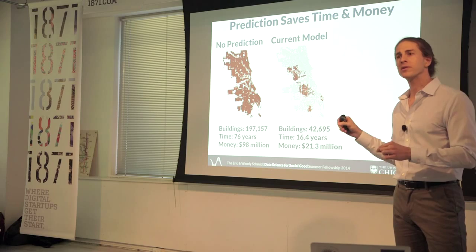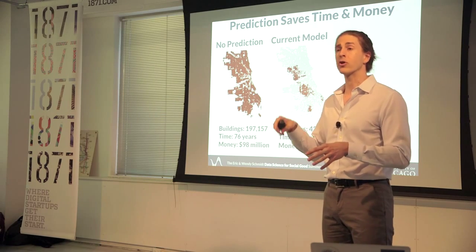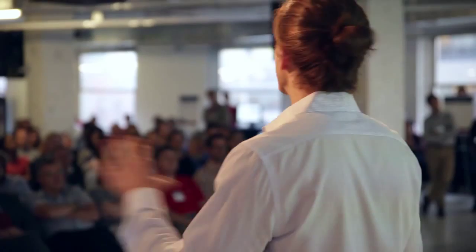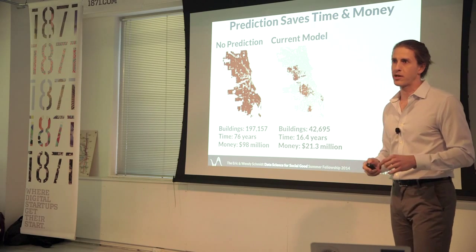Having said that, this model is still really conservative. The reason is that we don't yet know where expectant mothers and young children are currently living — that's data we're hoping to get soon. So what we had to do is assume the worst, that in every house in Chicago there's a two-year-old crawling around on the floor. Obviously that's not the case, but to play it safe, that's what we did. That's why these numbers are still pretty high.